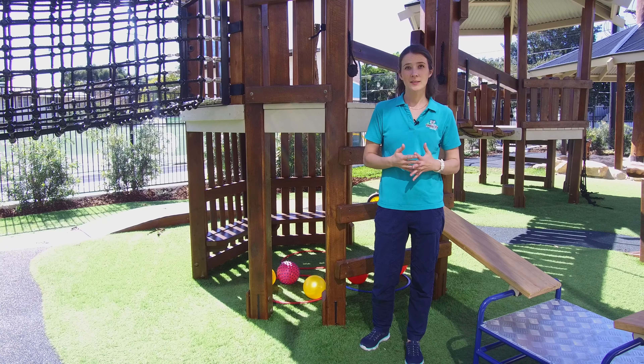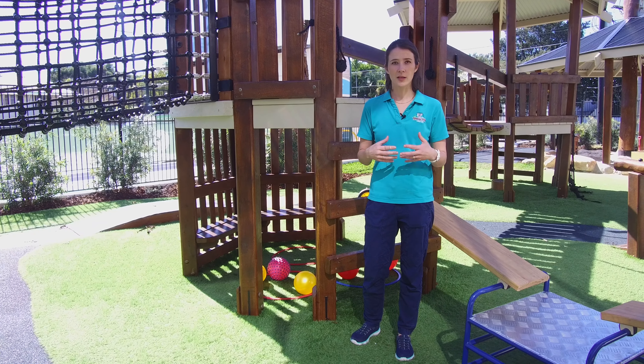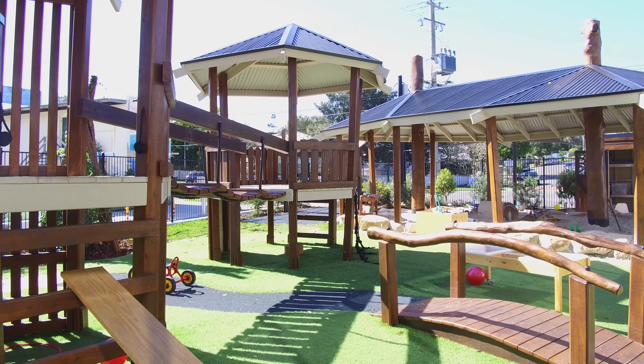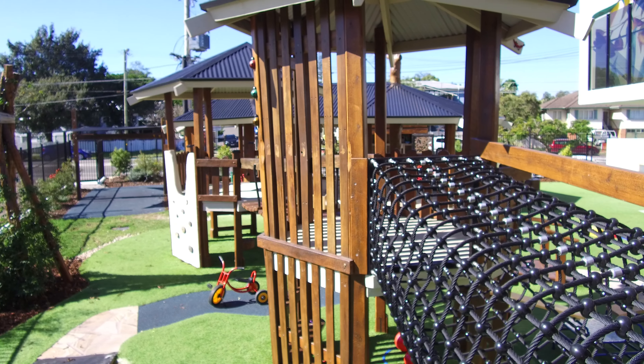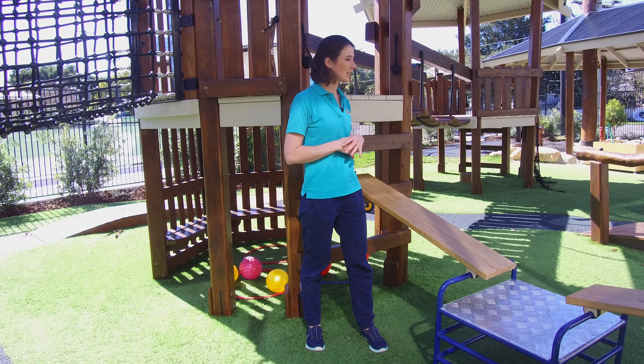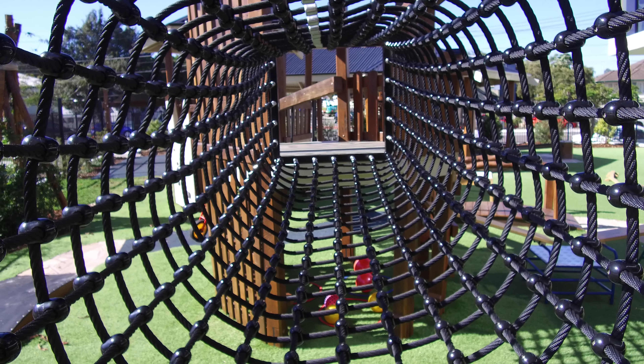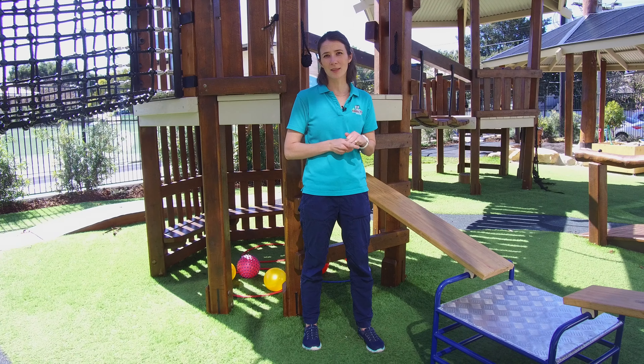Our Big Kids Playground was designed purely for the bigger kids and their skills, abilities, and level of interest. We decided to make sure that it was long so it gives them as much playground to run along and get as much energy out. We thought everything needs to be slightly bigger and a little bit more complex, so that way if they've been here from babies right up to kindy they've had so much to play with.